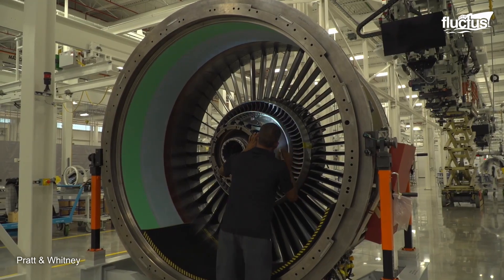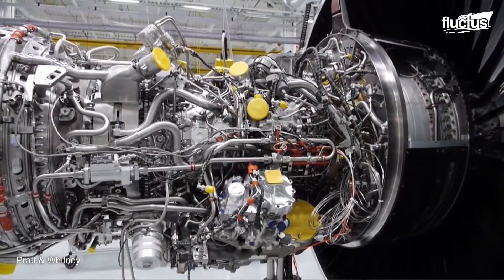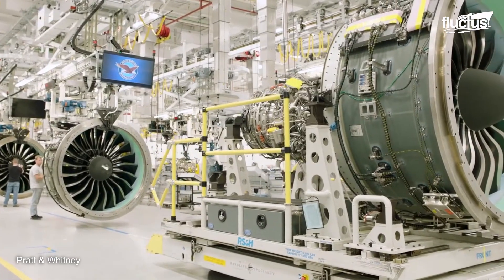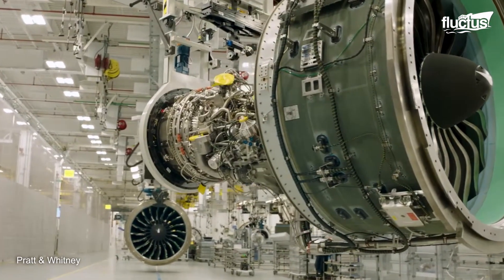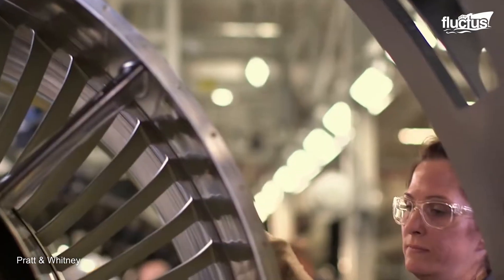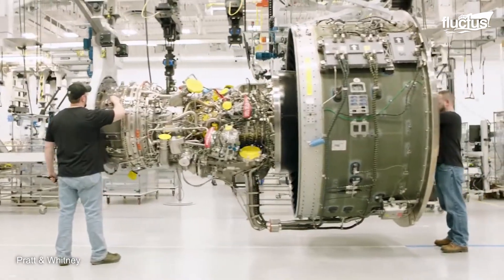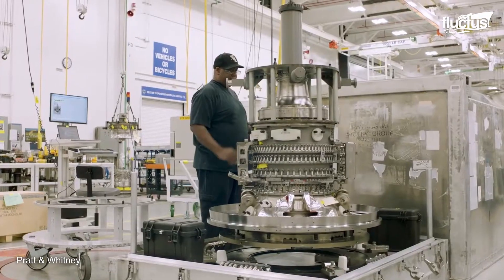The innovation doesn't stop at techniques — it also extends to the assembly line. They've adopted a horizontal assembly system, breaking away from the traditional vertical method, resulting in a more streamlined production process. Inspired by the automotive industry, this revolutionary approach has transformed their engine construction, ensuring a higher production rate and superior quality. This wasn't an overnight transition, but a meticulously planned and executed evolution. Yet, with each successful engine produced, it is reaffirmed that this new approach has revolutionized how they build engines, setting a new standard for aviation manufacturing.